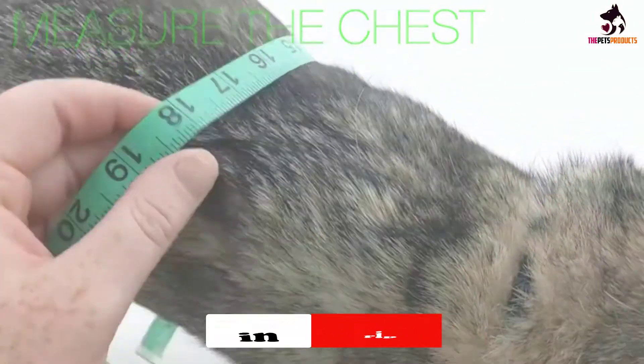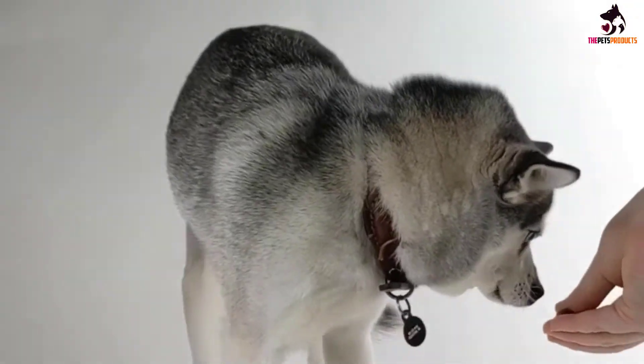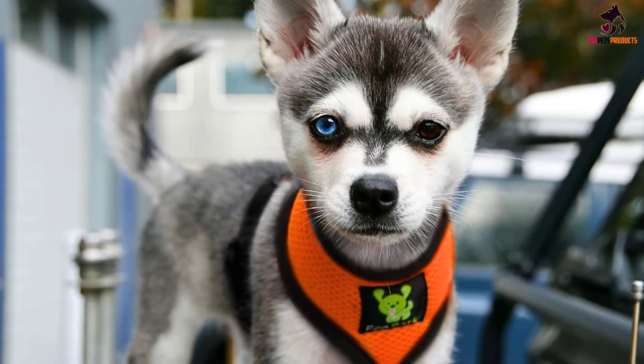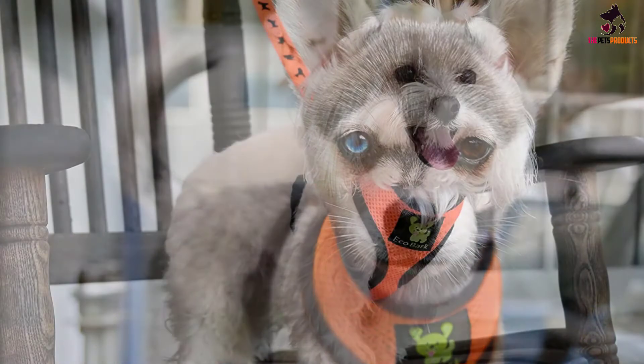The harness is highly durable and the straps are eco-friendly as they are made from recycled water bottles. The no-choke design protects your dog's throat while the padded mesh provides added comfort during a wide range of outdoor activities.